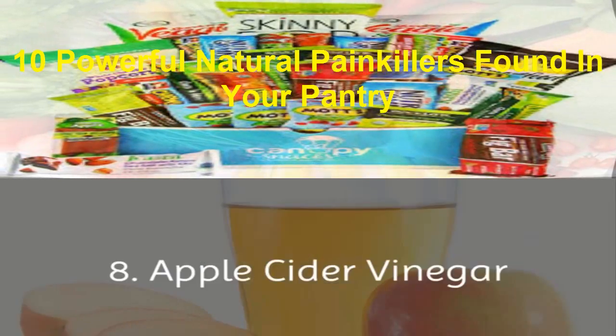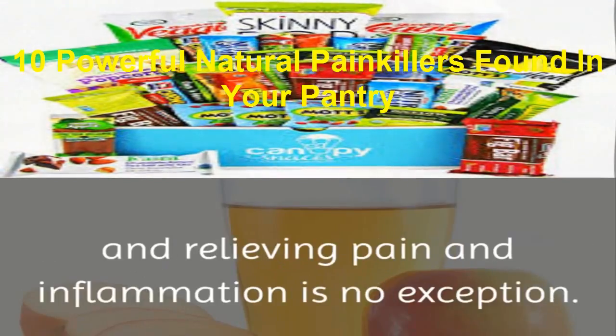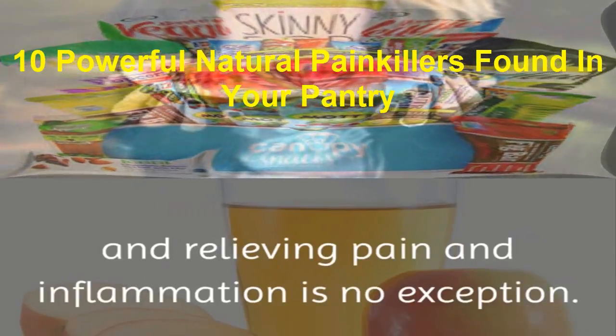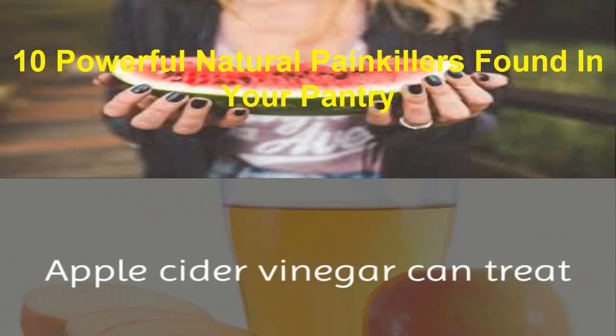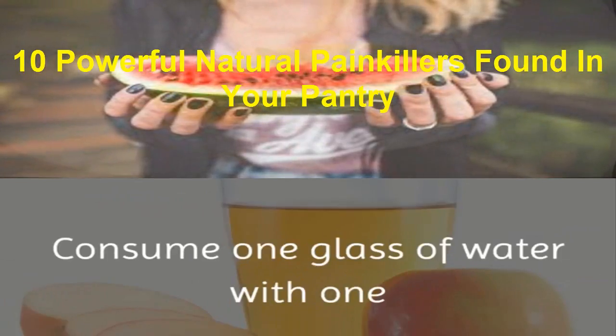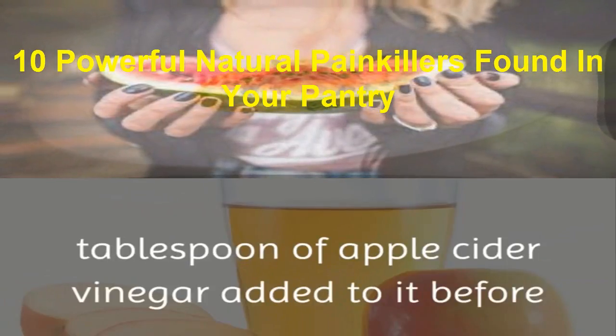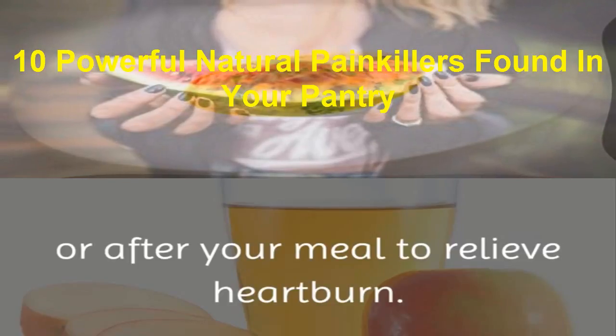8. Apple Cider Vinegar. One ingredient that is a jack-of-all-trades is apple cider vinegar, and relieving pain and inflammation is no exception. Apple cider vinegar can treat and heal heartburn by alkalizing your body. Consume one glass of water with one tablespoon of apple cider vinegar added to it before or after your meal to relieve heartburn.